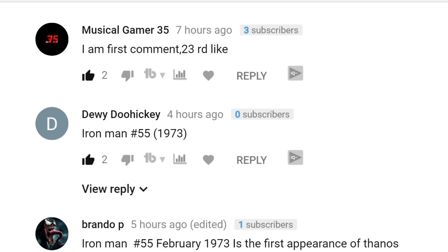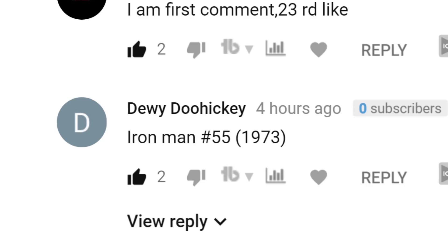Now, before we get into this video, I need to shout out Dewey Doohickey — that name is actually kind of hard to say when you're recording, maybe it's just me. Anyways, Dewey got the nerd card question correct in my most recent Infinity War video, so shout out to you, Dewey. We'll go ahead and do another nerd card question at the end of this video.